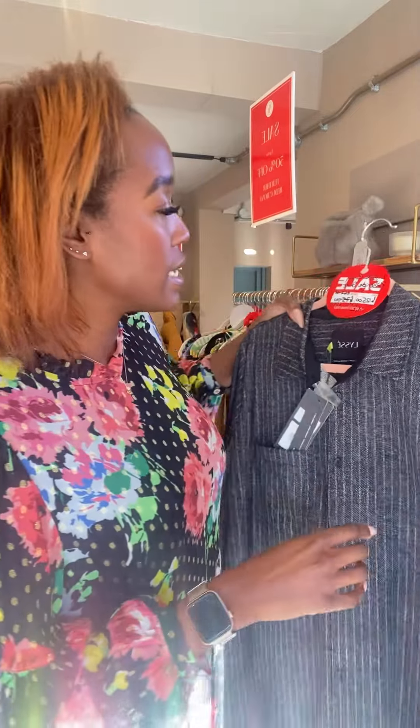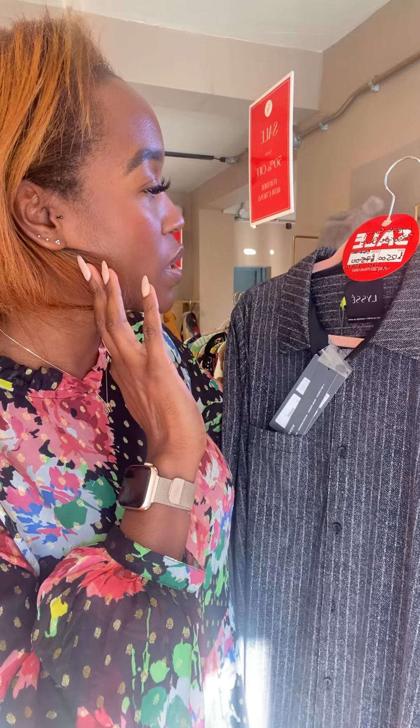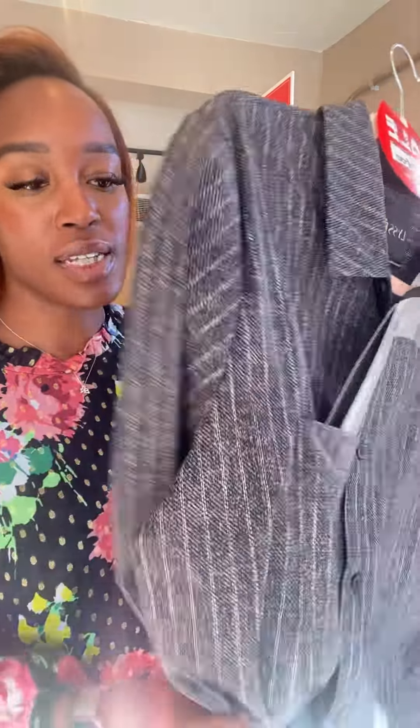We've got this Lissy pinstripe shirt — it's one of the long-line ones so it comes down way past your bum. It goes really nicely with vest jumpers. This was £125, it's now £59. If you like your Lissy and this kind of stretchy material — it doesn't bobble and washes really well — we've got that in size medium and large, two of those at £59.